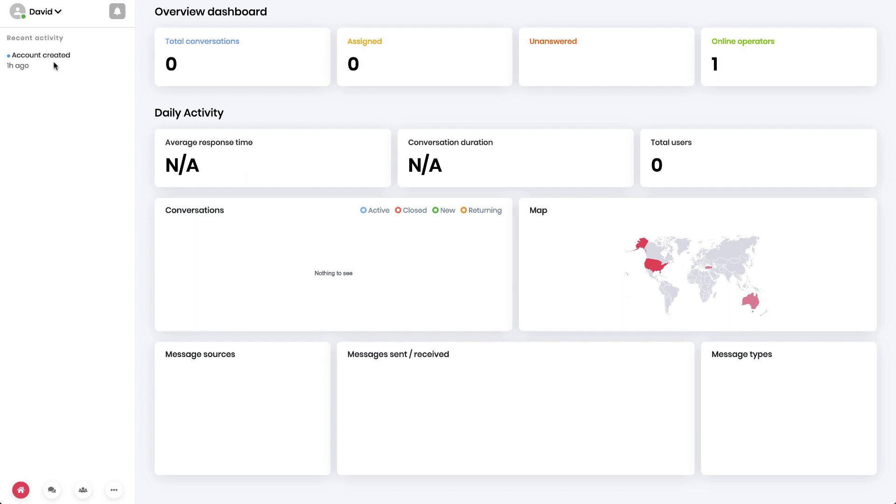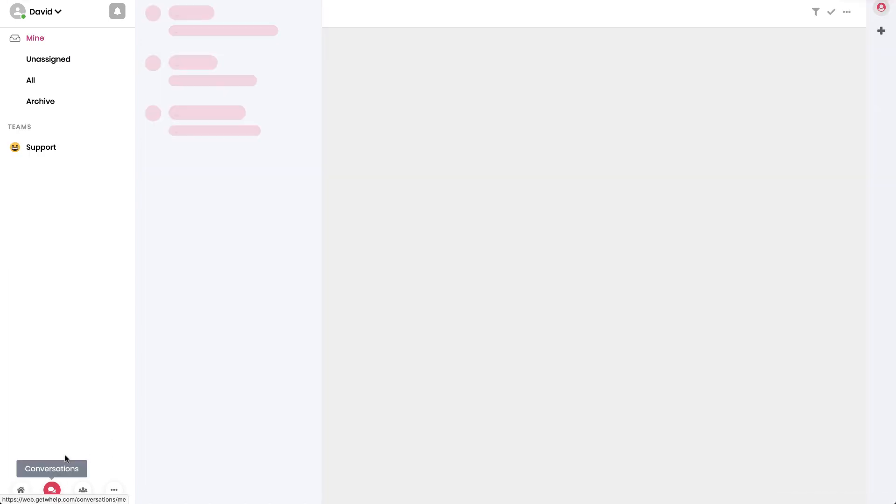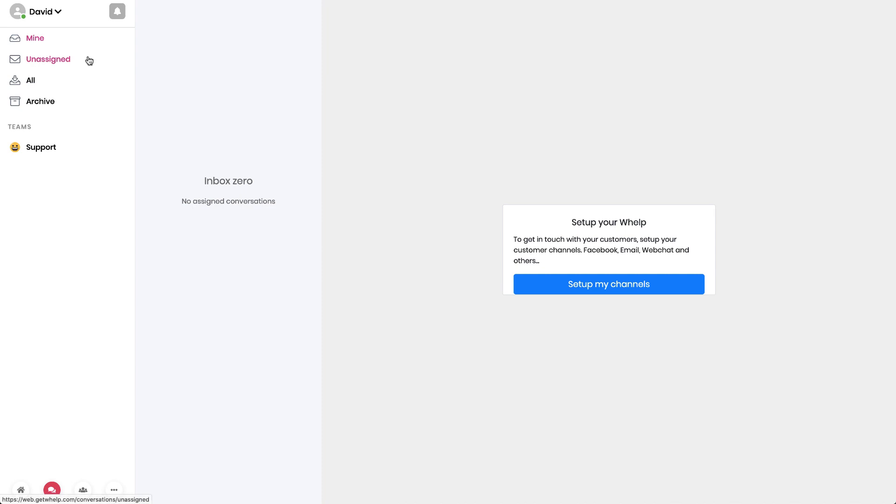The dashboard shows a recent account creation notification. Of course we haven't had any conversations yet. I haven't seen the channel integration section yet — let's go look in Conversations. Here's the conversation view, and there it is: my channels. Now we're getting into where we have channels. It looks like a typical chat app — similar to Front or similar tools — with a column approach showing folders and conversations where your messages will appear.